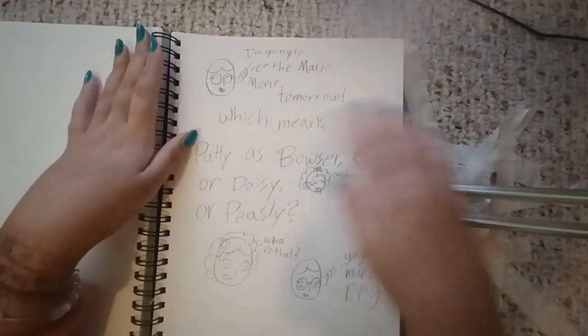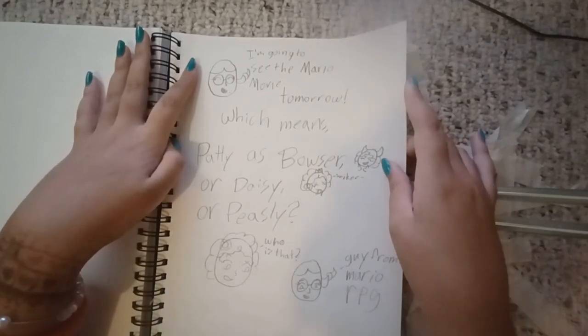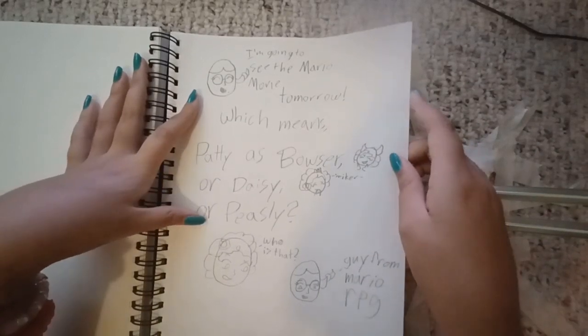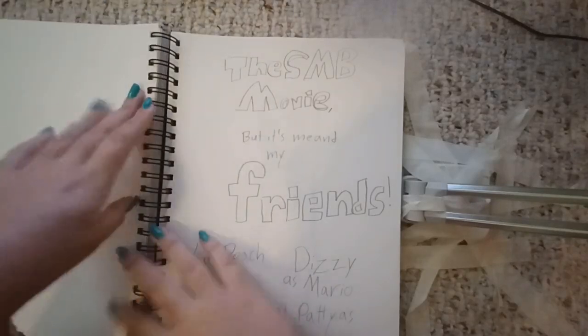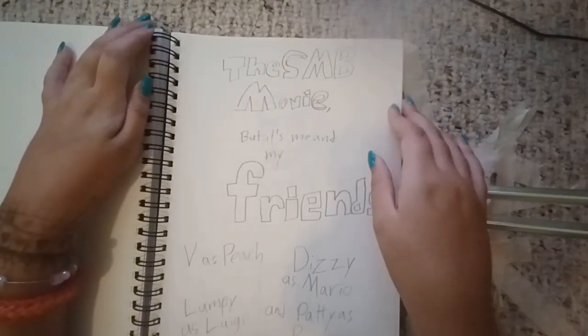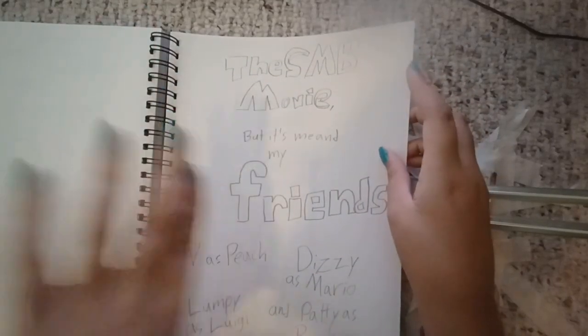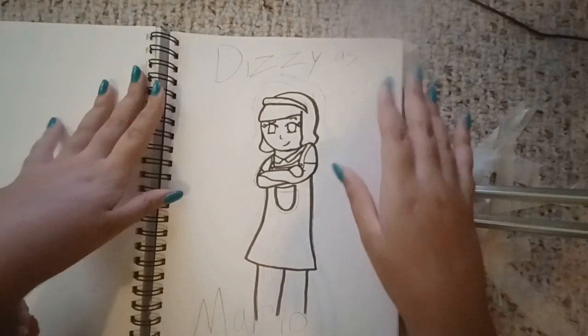I'm going to see the Mario Movie tomorrow, which means Patty as Bowser, or Daisy, or Peaslee — who's that, the guy from Mario RPG. I chose her as Bowser. The SMB movie but it's me and my friends: V as Peach, Dizzy as Mario, Lumpy as Luigi, Patty as Bowser.